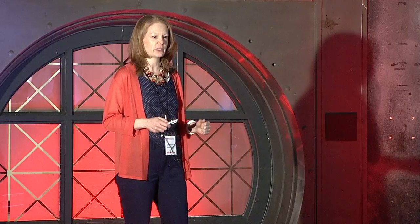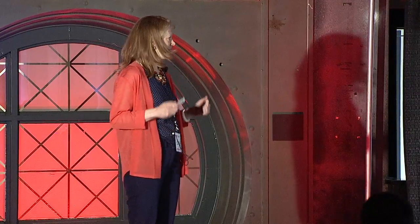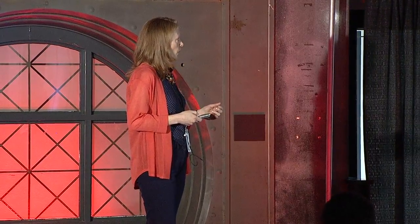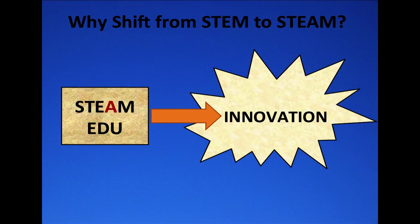We need students to be creative. We need them to practice creativity, and art is the means of choice that we're going to work through. Hence, STEAM education was born. Incorporating the art into science, technology, engineering, and math will give students that creativity and provide them the skills that will allow them to be innovative.